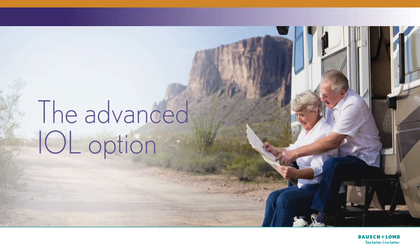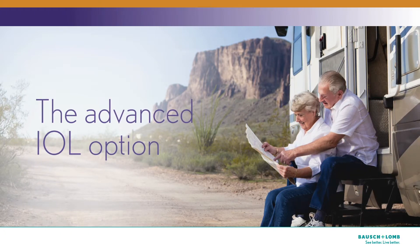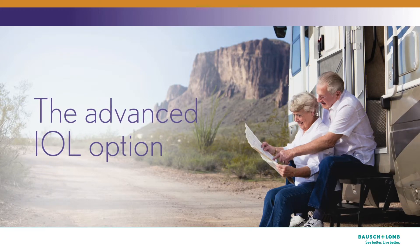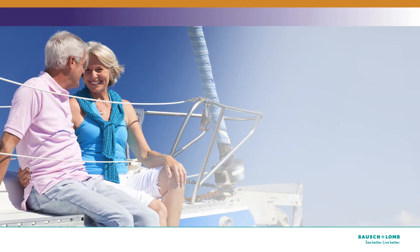An advanced IOL can offer you a more natural range of vision. That means you can see better in many different types of situations, including exceptional clarity at the intermediate range that is so important for today's active lifestyles.